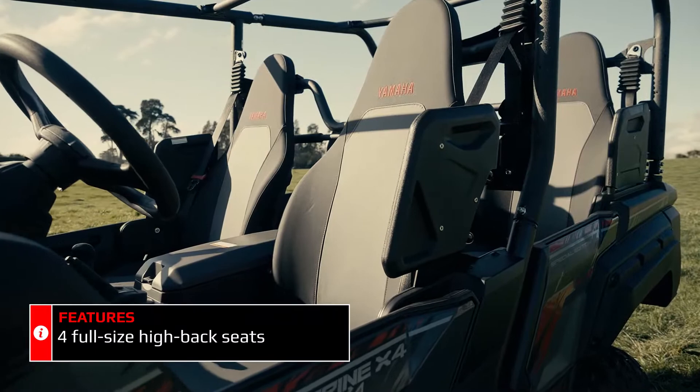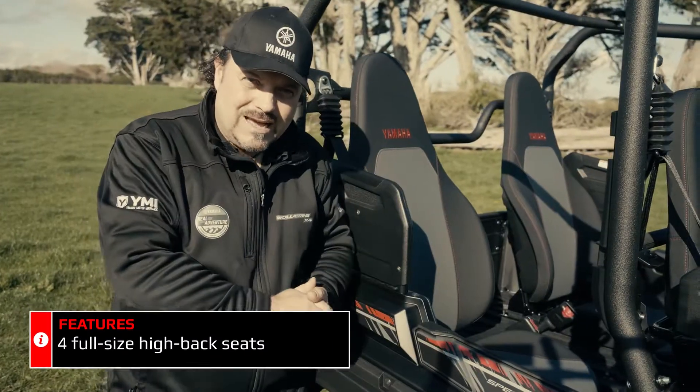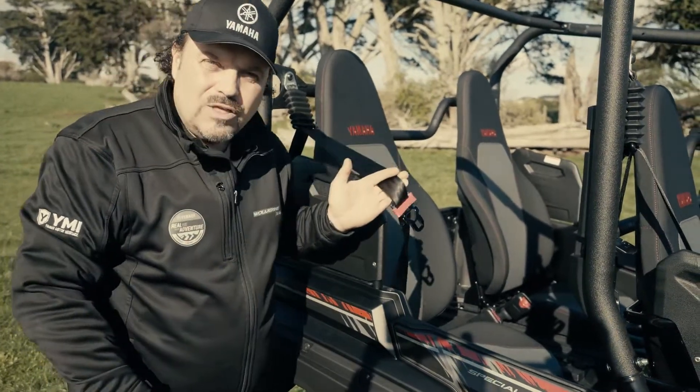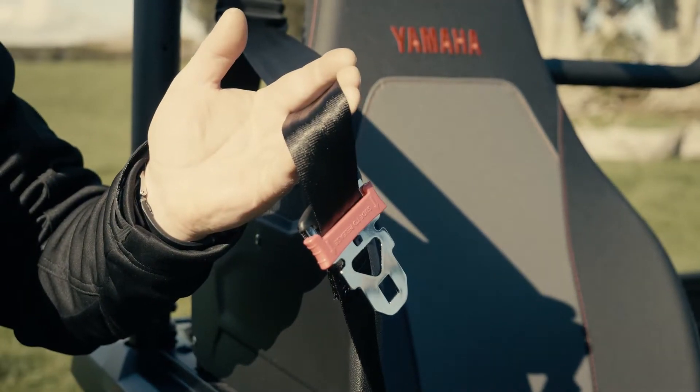Not only can the Wolverine X4 accommodate four full-size adults in its bolted seats, it's also got three-point inertia reel seat belts throughout. When load carrying capacity is the priority, we can move the rear seats forward and increase the load bed.